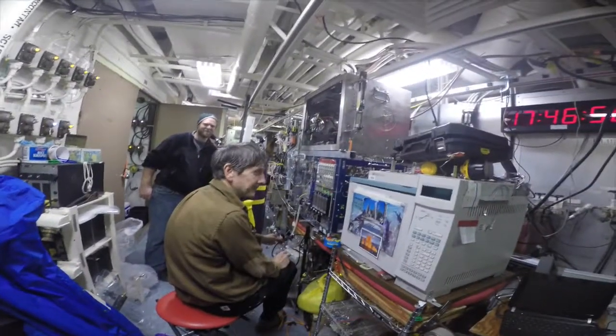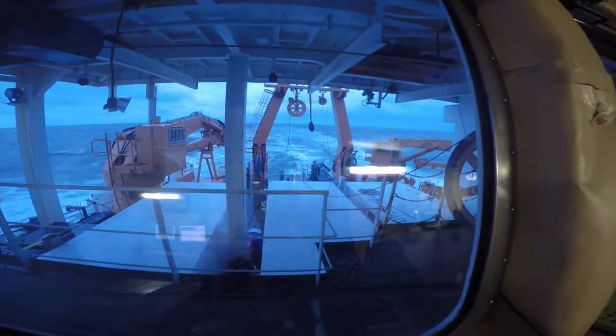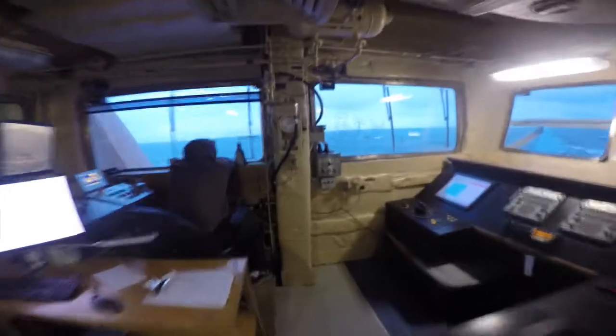You guys starting to tear it down? Tearing it down. This is aft control — so during casts they can control the winch or other equipment either astern, looking that way, or over on the starboard side.